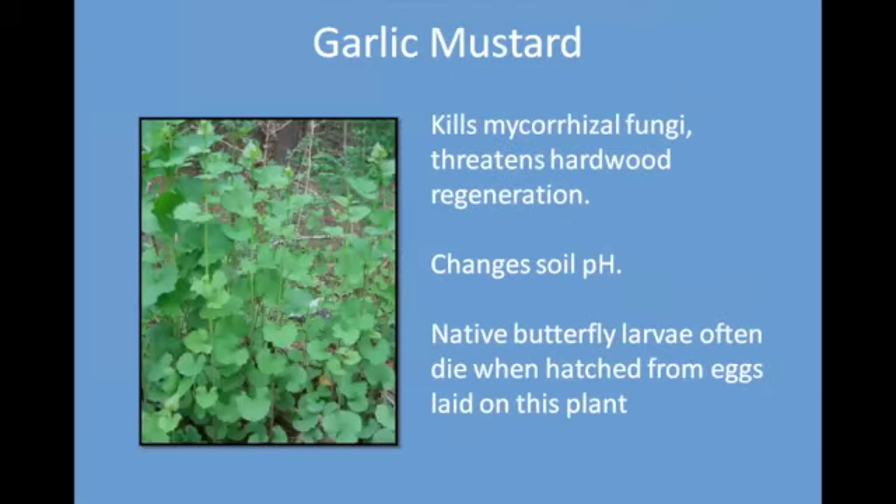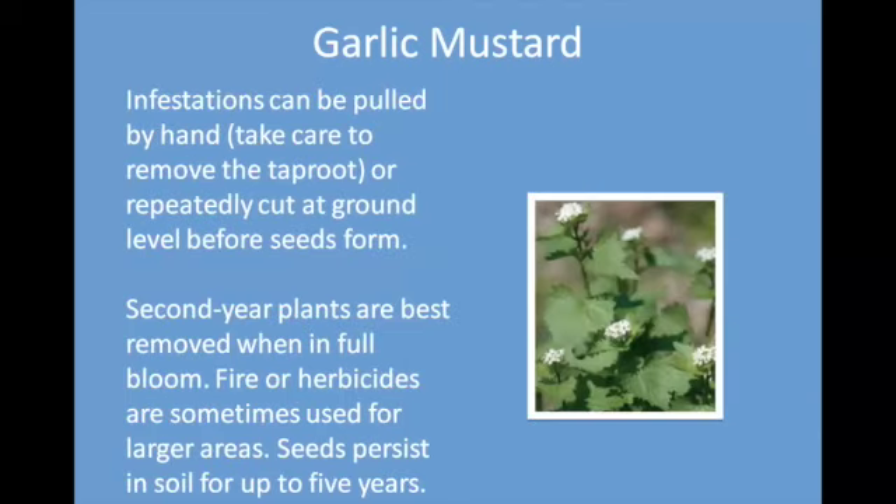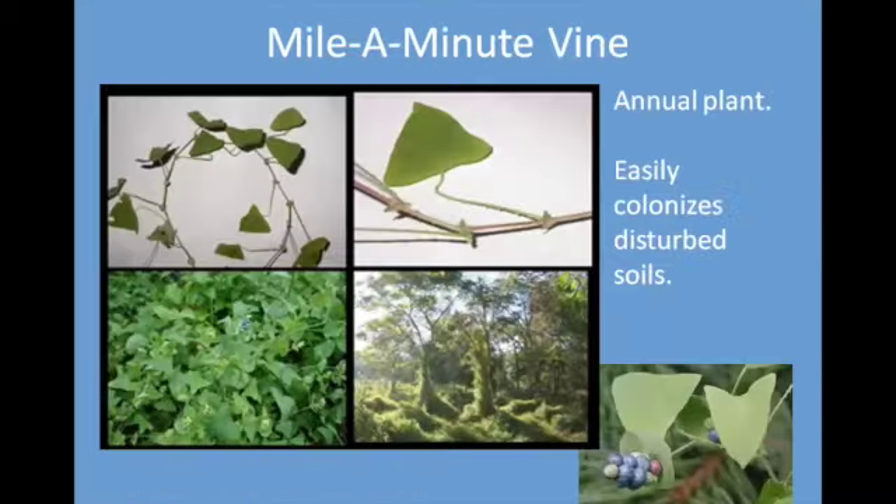Garlic mustard was brought in for food flavoring, as you might guess from the name. It kills mycorrhizal fungi that surround tree roots, which means that trees will not grow very well — particularly hardwoods — where this stuff is present. It changes the acidity of the soil. Native butterfly eggs die when they are hatched on this plant. You can pull small infestations; second-year plants are best removed when in full bloom. If you have a huge area, herbicide works, but you may have seeds persisting for a long time.